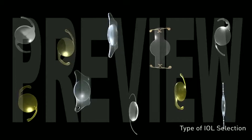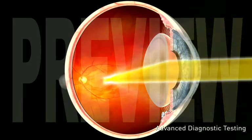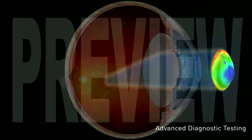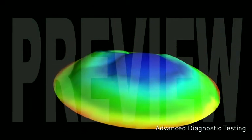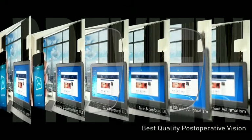It is important to understand that not everyone is a candidate for the type of IOL they may desire. Advanced diagnostic testing is required to determine how your unique anatomical characteristics will interact with the various IOL optics that are available. Our goal is to provide you the best overall quality of postoperative vision.